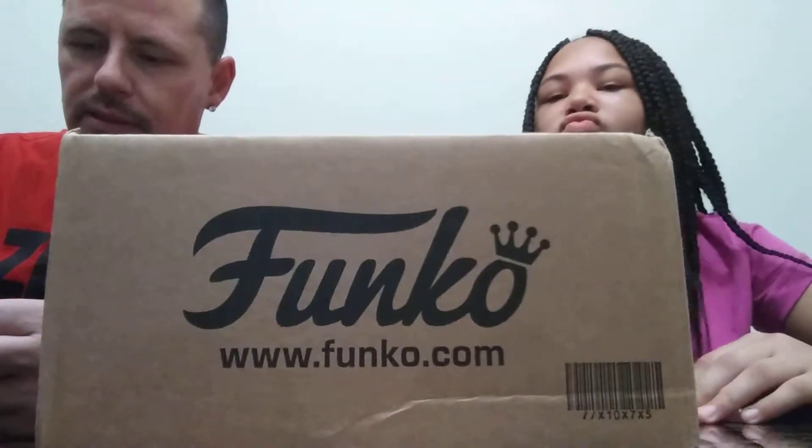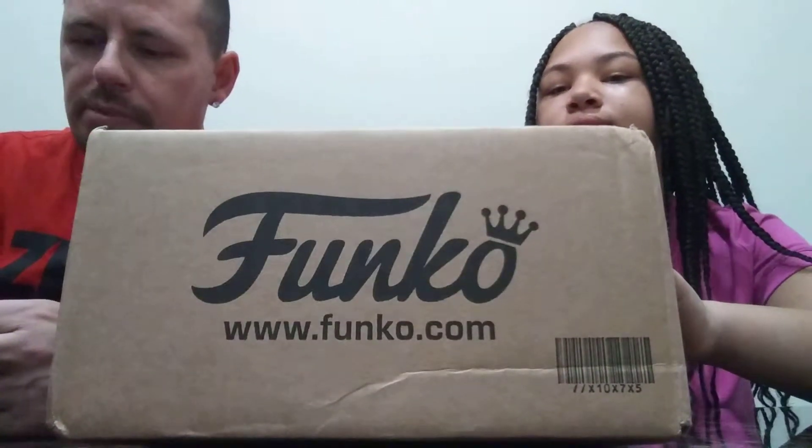Welcome back guys to Funko My Life. Got a quick Funko Shop unboxing for you. Go ahead like, comment, subscribe please. Try to get us out there.